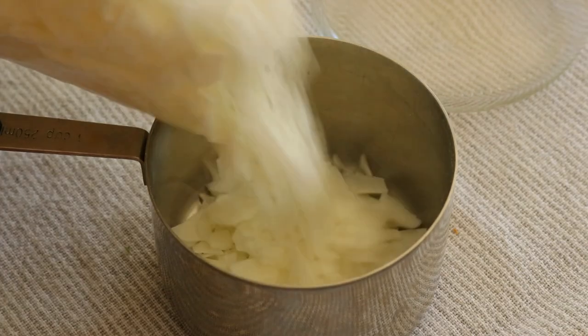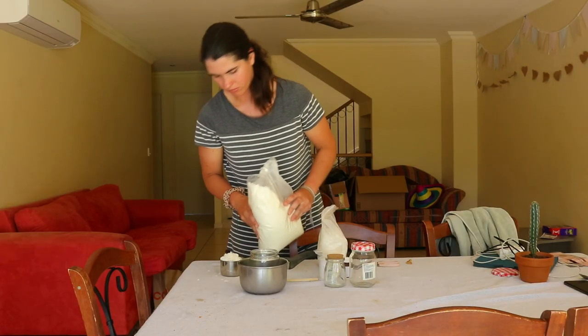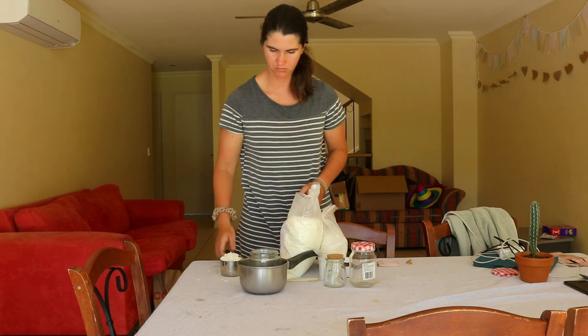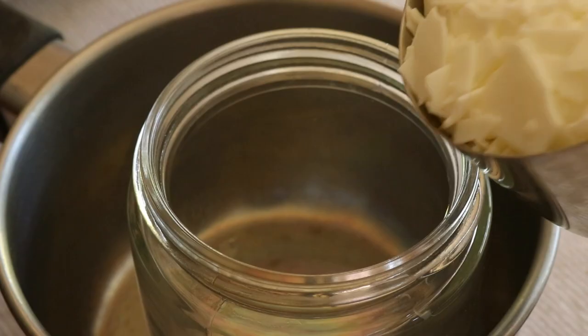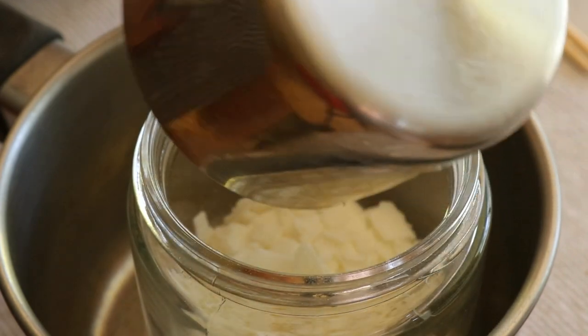Candles are one of the top contributors to indoor air pollution. The most common types of candles — paraffin candles — are derived from petroleum and can release chemicals like soot, toluene, benzene, and other chemicals into the air when lit.